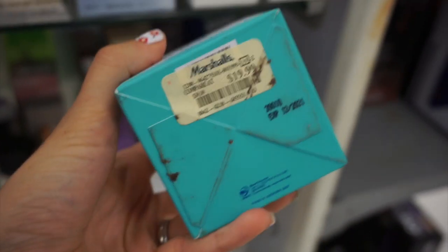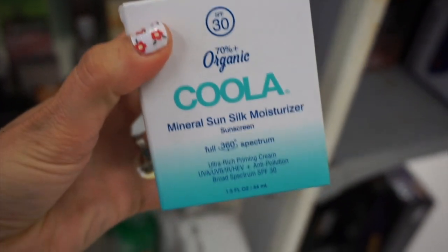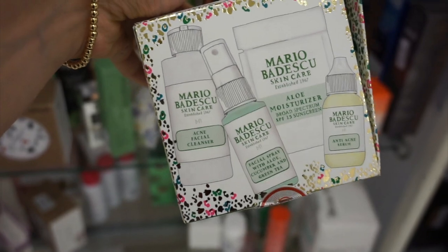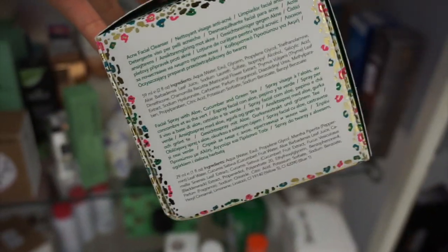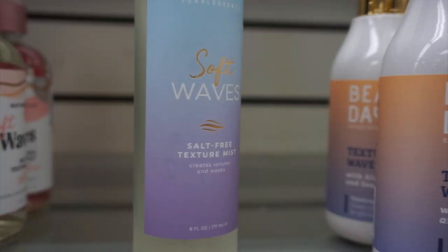Kula Mineral Sun Silk Moisturizer for $1.99. Mario Badescu kits — this had the Acne Cleanser, Facial Spray, and Aloe Moisturizer. These have been popping up a lot over the past couple of months and this set was only $12.99.